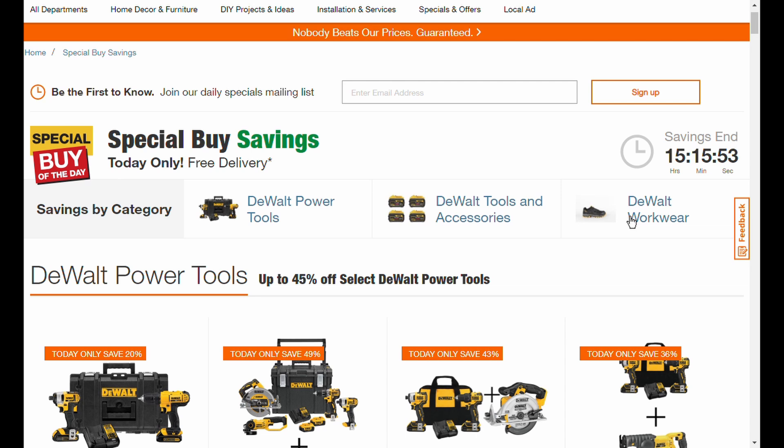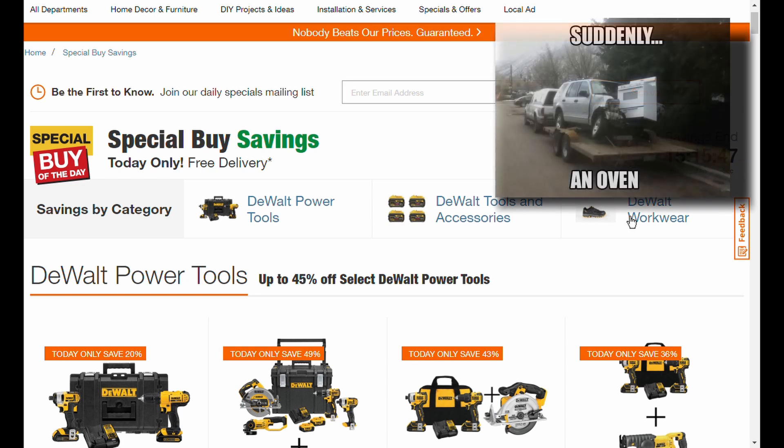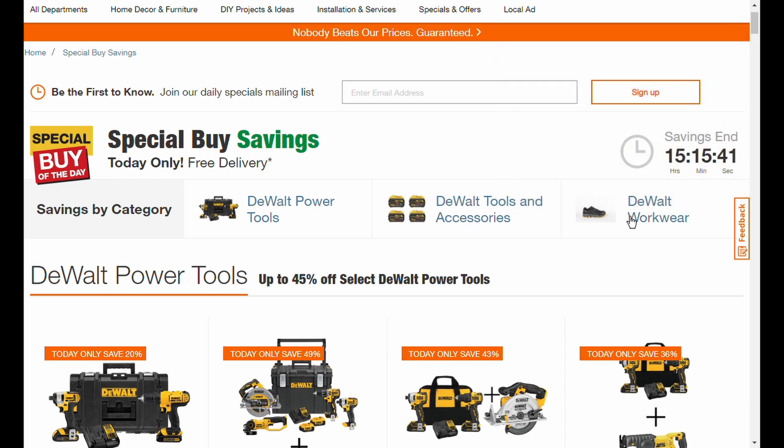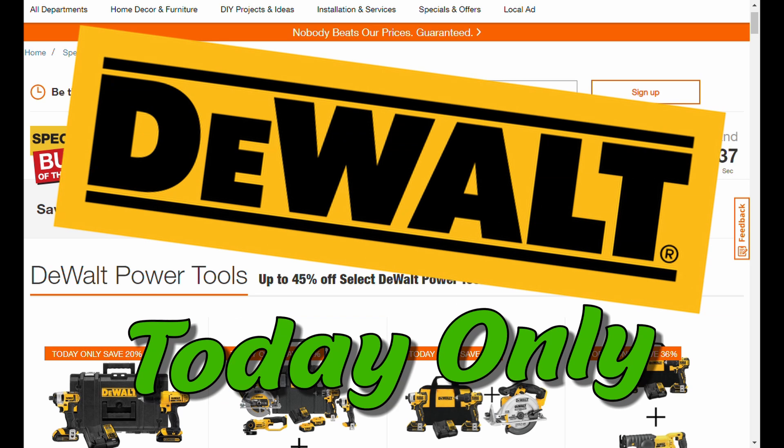Good morning everybody! It's Monday again — how did that come out of nowhere so fast? But there is a bright side to our Monday, and this is it: a big DeWalt sale.